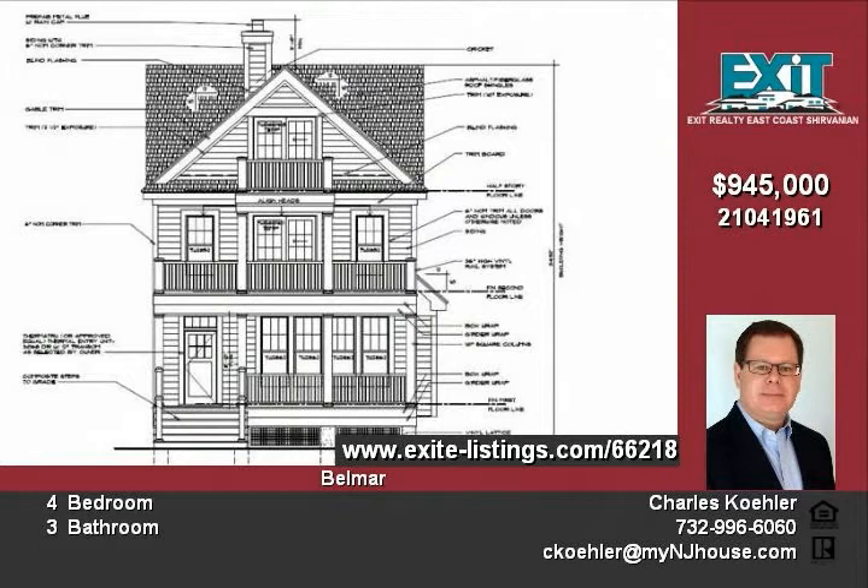All of this, and it is just yards from Belmar's famous beach and boardwalk. Choose this house as your own now and be a part of the final finishes, colors, and landscaping.